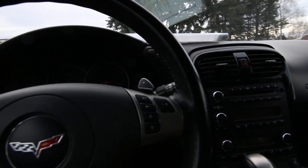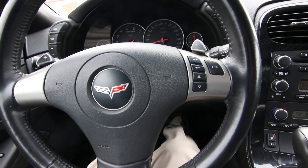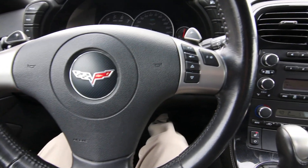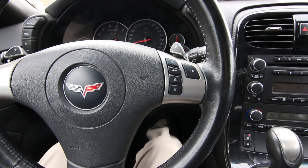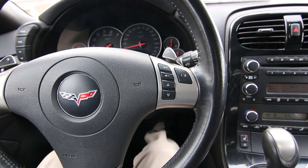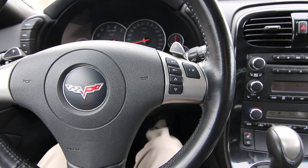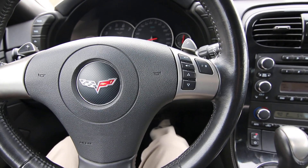I'm a big fan of the C6 Corvette — it's probably one of my favorite generations. As a kid of the 80s and 90s, I grew up drooling over the C4 and C5 Corvettes. The C6 was kind of the last one that followed that design theme. The C7 and C8 made a bit of a departure — they're beautiful, but different. I really like the classic lines of the C6.